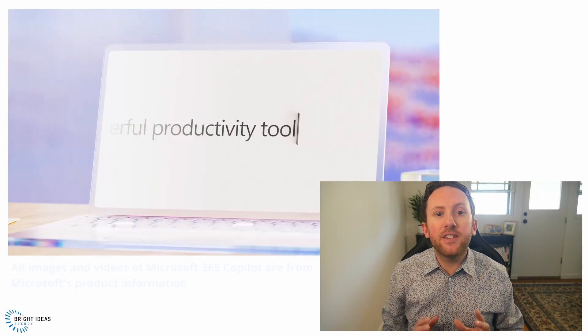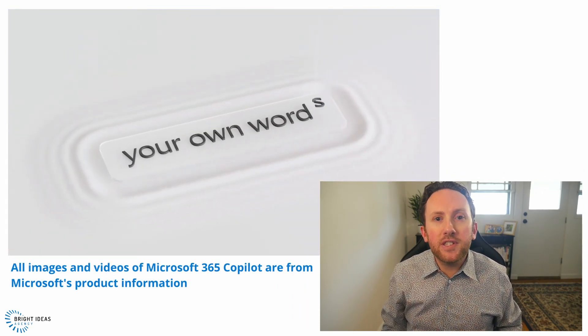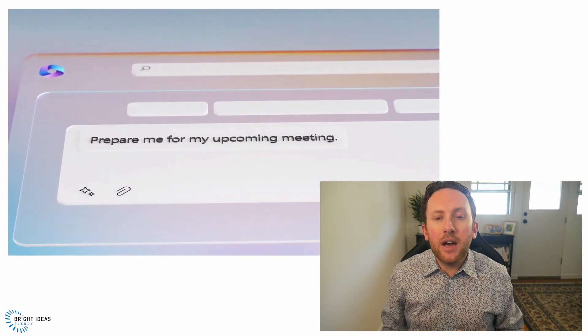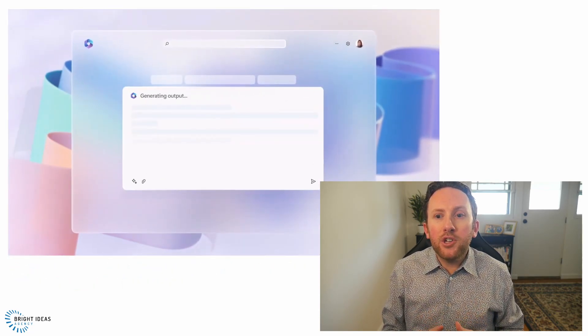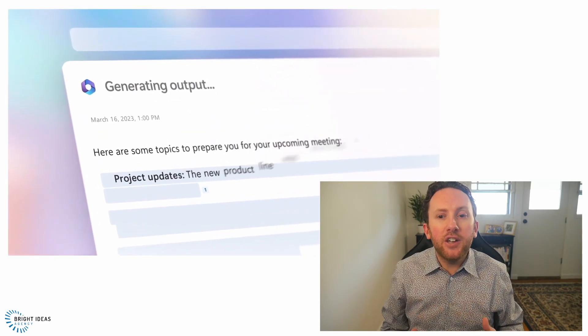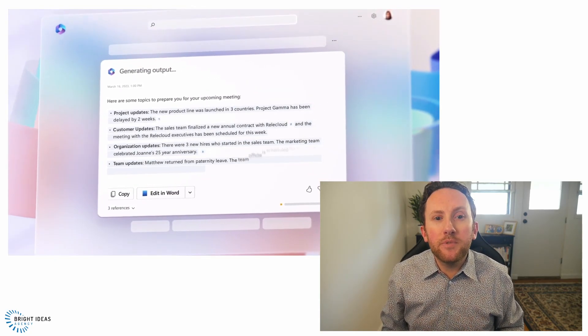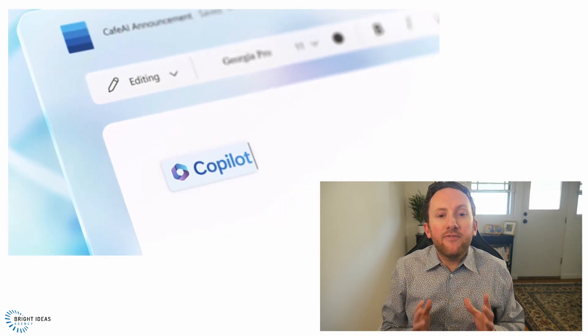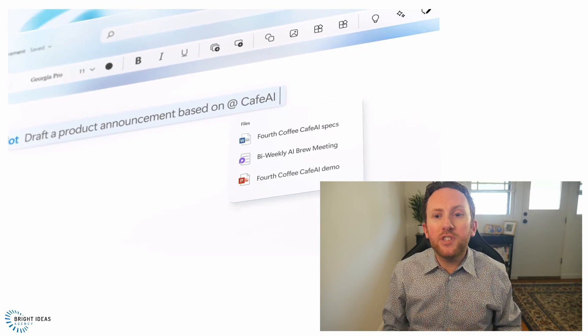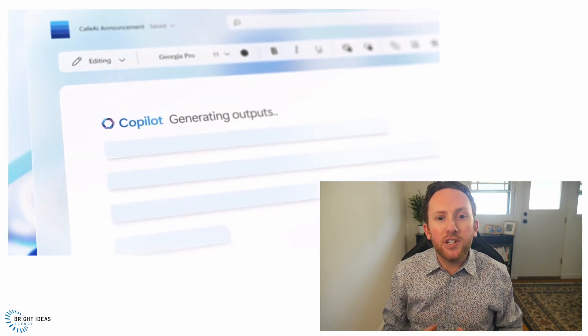A video shared by Microsoft as part of the product announcement helps us understand the types of things Microsoft 365 Copilot can do best. You can ask it to help prepare you for your upcoming meeting — it will look at the information in your Microsoft 365, your meeting notes, your communications, and generate an overview to bring you up to speed. It can take files already existing in Microsoft 365 and use them as sources to generate other content, such as product announcements.